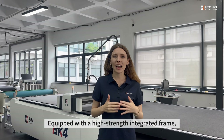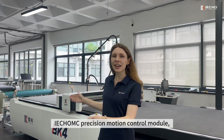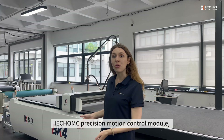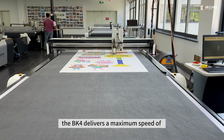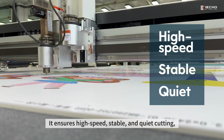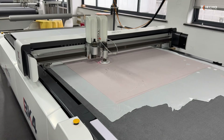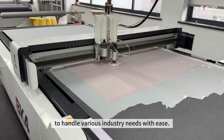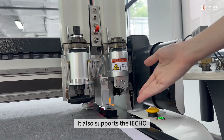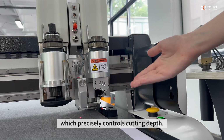Equipped with a high-strength integrated frame, low noise enclosure, and the all-new Intelligent iCobi MC Precision Motion Control Module, the K4 delivers a maximum speed of 1.8 meters per second. It ensures high-speed, stable and quiet cutting while allowing you to switch motion strategies flexibly to handle various industry needs with ease. It also supports the iCobi Fully Automatic Knife Calibration System, which precisely controls cutting depth.